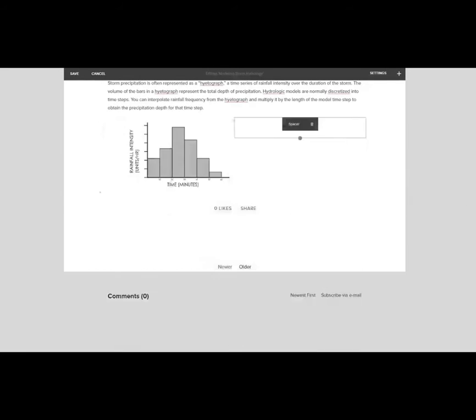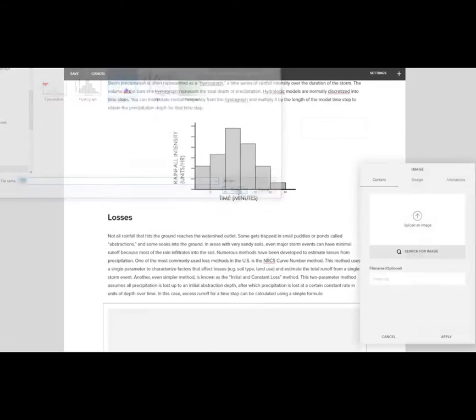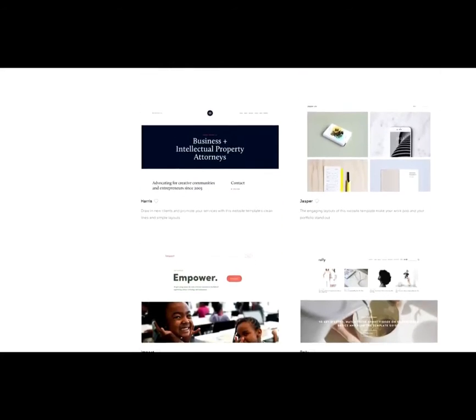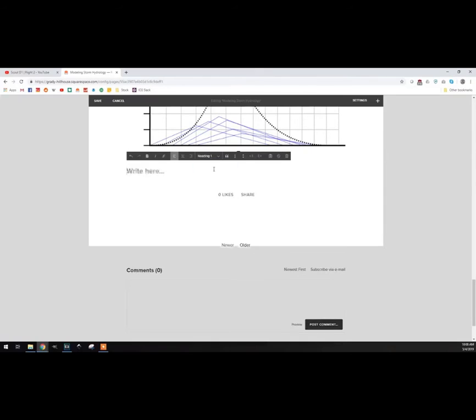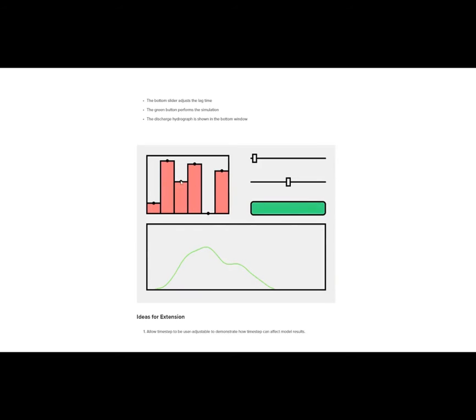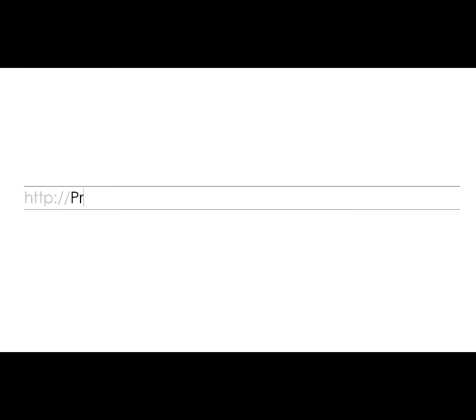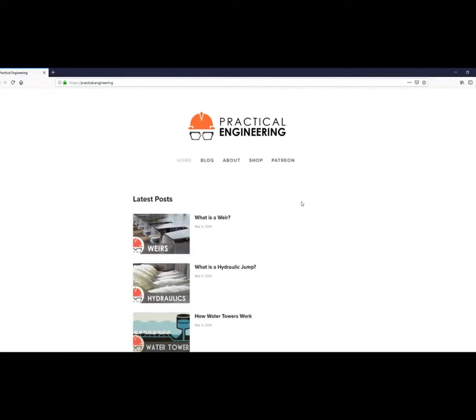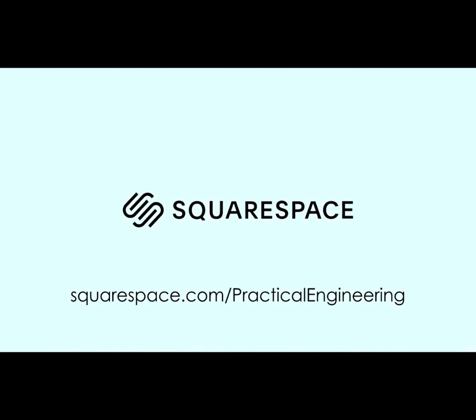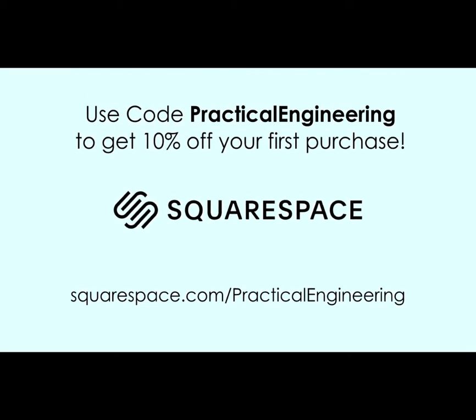Thanks to Squarespace for sponsoring Practical Engineering. In a previous video, I asked you for suggestions on my website and got some great feedback—one that I really liked is that it should be more interactive. Squarespace is an all-in-one platform to build a website that doesn't require plugins, updates, or patches. They're offering you a free trial at the link in the description below—use code PracticalEngineering to get 10% off. I wrote an article explaining how engineers use hydrologic models and coded a simplified model as a demonstration. Using a code block, I can drop a JavaScript window directly into my article. Go take a look at practical.engineering and let me know in the comments what other stuff you'd like to see me post there. If you've got an idea to share with the world, visit squarespace.com/practicalengineering or click the link in the description and use code PracticalEngineering to get 10% off your first purchase.